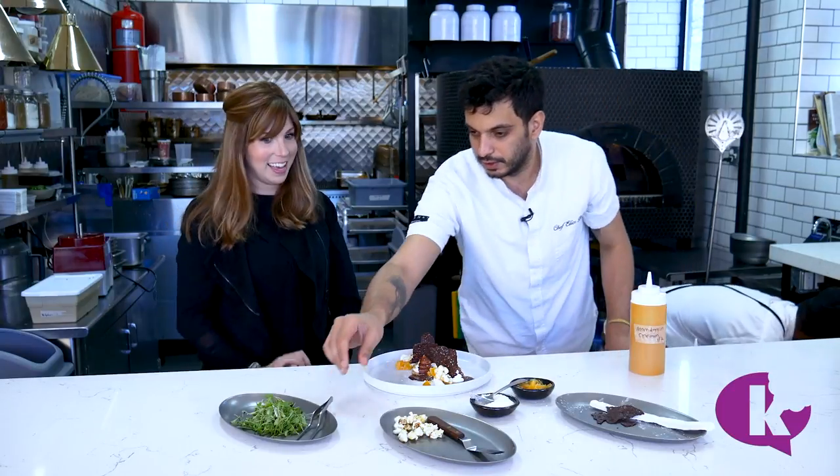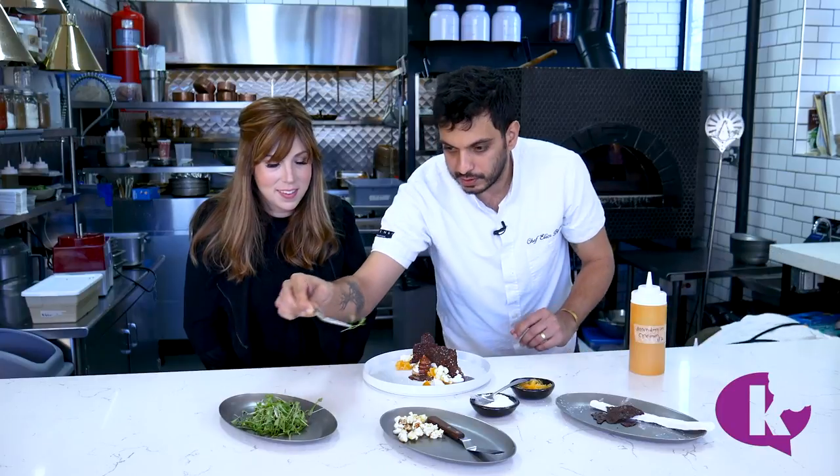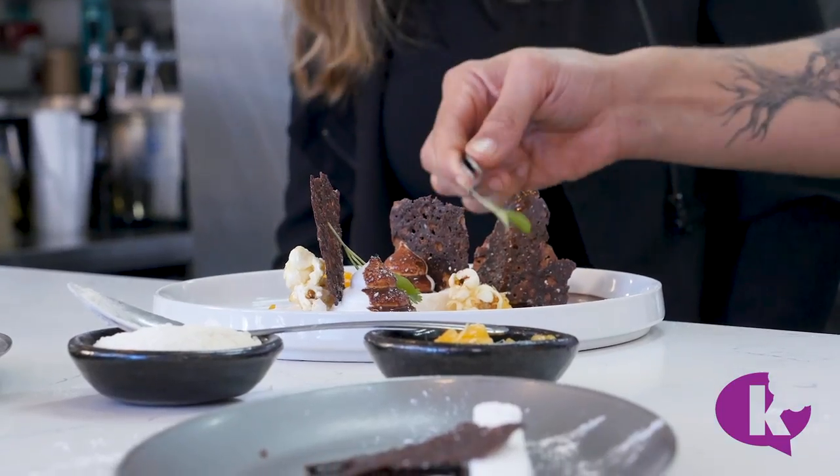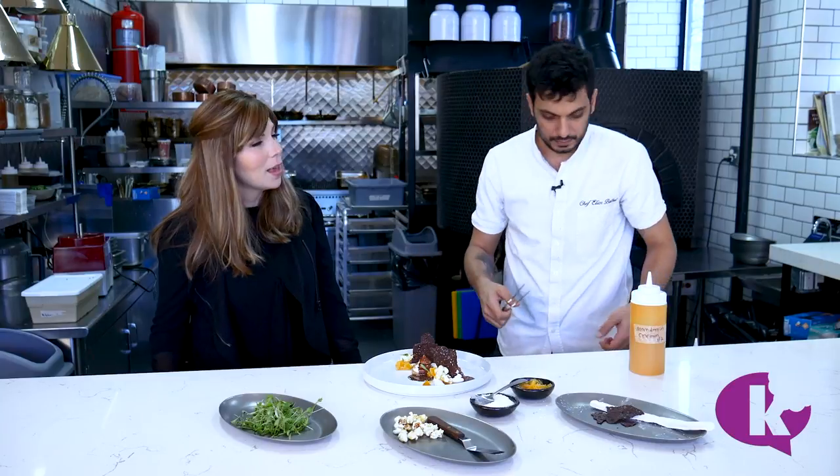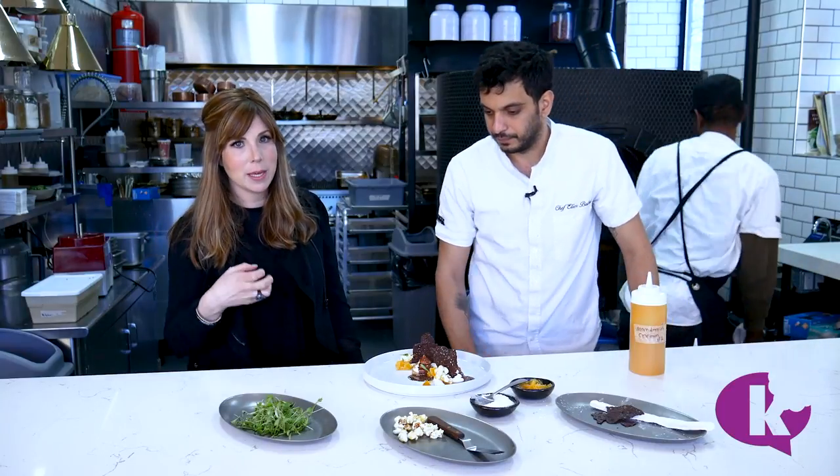And for the garnish — put a little bit of micro cilantro. I'm excited for that bite; I think that should be amazing, and also to experience something different. I think that's something really special about Allenby — the atmosphere and the experience. And having the open kitchen, it's so alive.